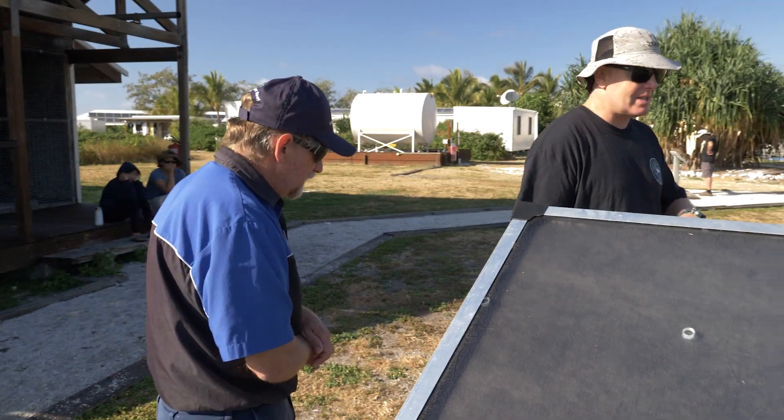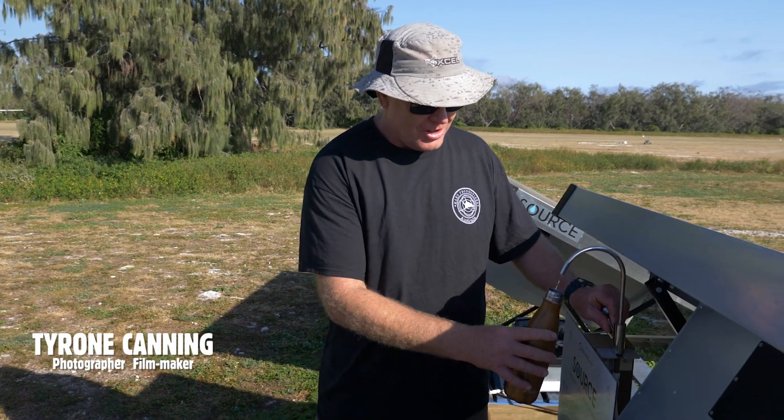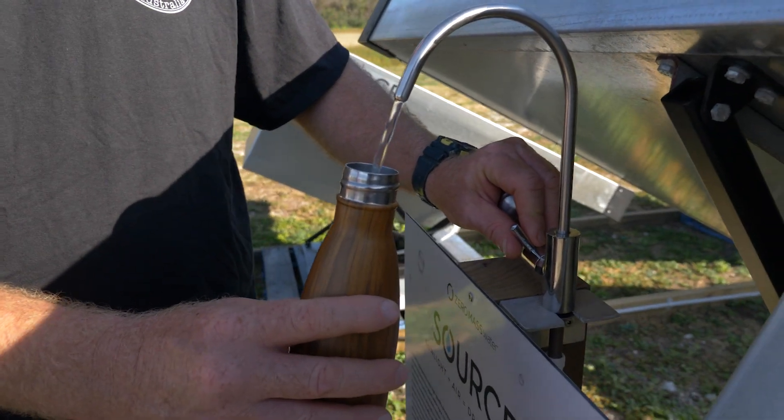Let's try it — the proof's in the pudding. We've got a little tap around here. I've been wanting to try this water for a long time, I've heard all about it. So this is water from the sky, generated by solar alone.